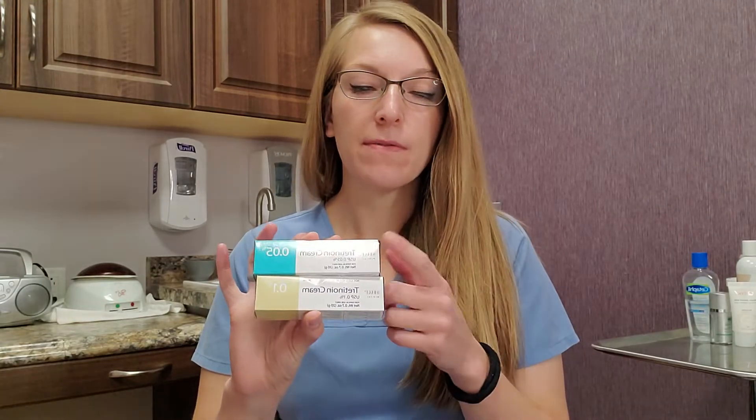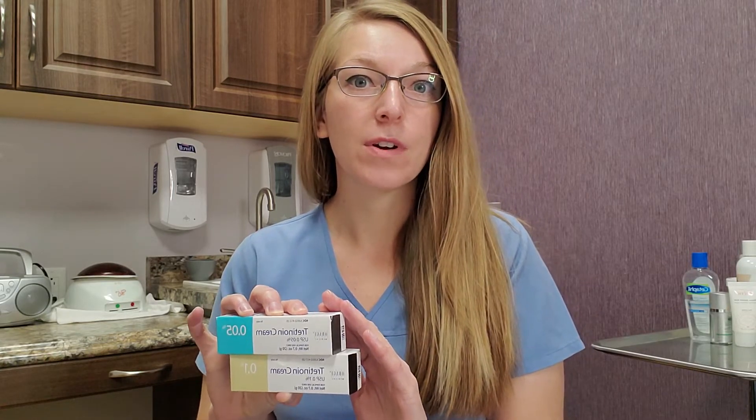Obagi comes in many different strengths for their Tretinoin. We personally only carry the Obagi 0.5% — this is backwards because of my selfie camera, sorry, I'm not a fancy production studio. So we have the Obagi 0.5% and we sell this for $83.